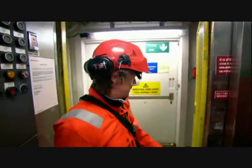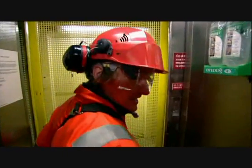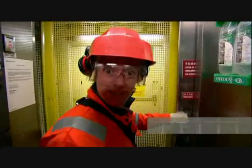Yep, that is quite a drop. And if the view isn't enough to tell you all you need to know about how big these legs actually are, the fact that it's a nine-minute elevator ride to get down to the bottom might be the job.